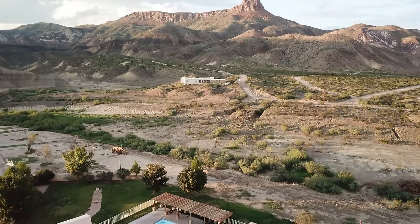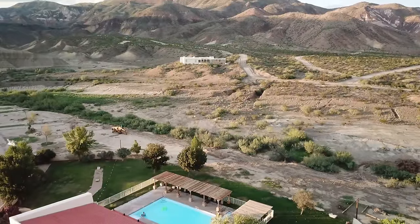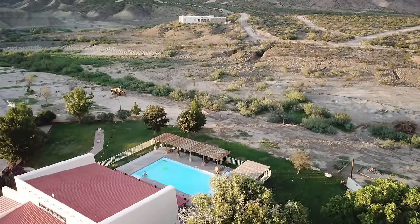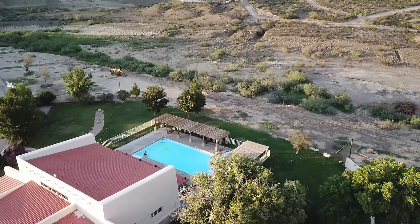The RV Park's clubhouse is spacious and inviting, and houses a large laundry facility, as well as a welcoming swimming pool that's actually chilled in summer.